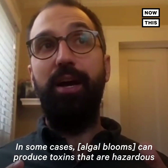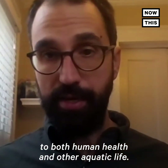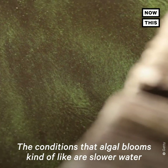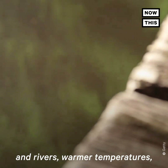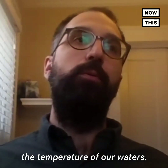In some cases, they can produce toxins that are hazardous to both human health and other aquatic life. The conditions that algal blooms like are slower water in rivers and warmer temperatures, which climate change is going to increase for our waters.